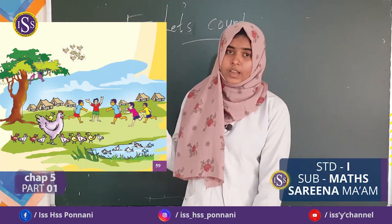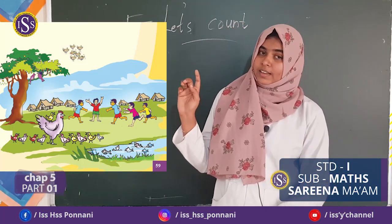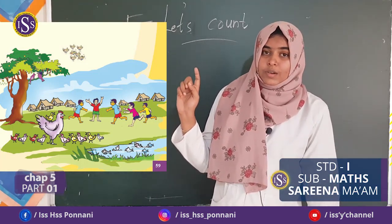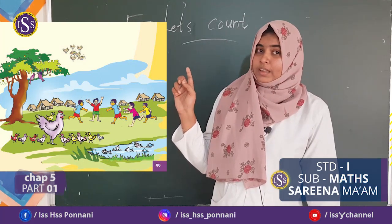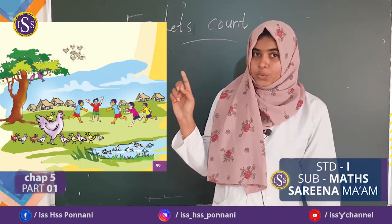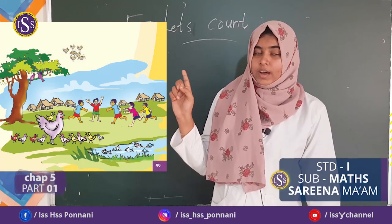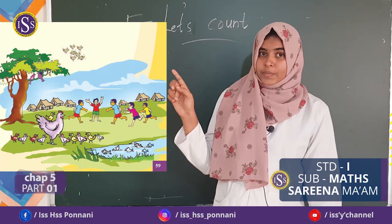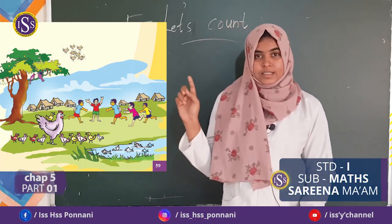Then, next one. How many birds in the sky? Please, let's count together very carefully. 1, 2, 3, 4, 5, 6, 7. Yes, there are 7 birds in the sky.